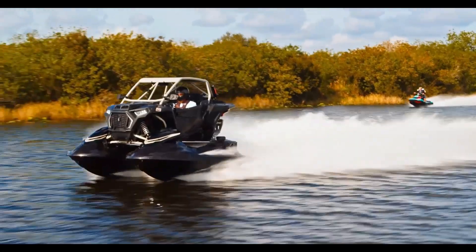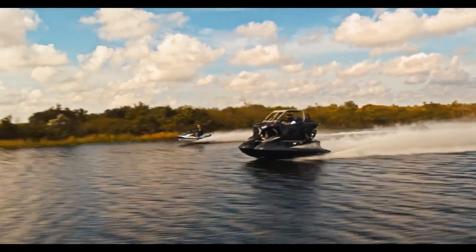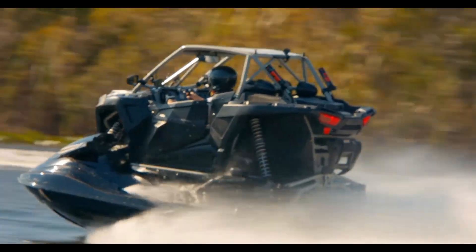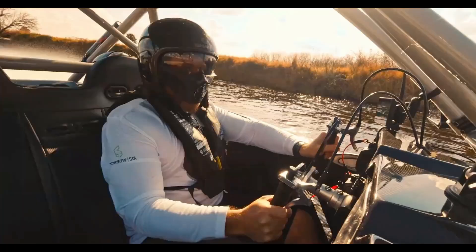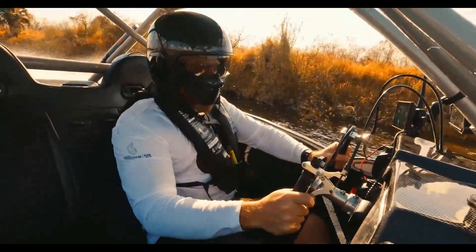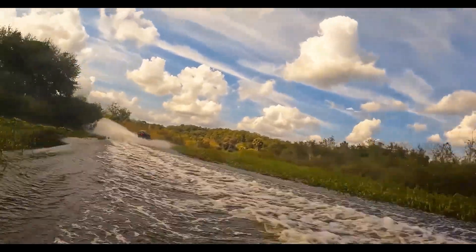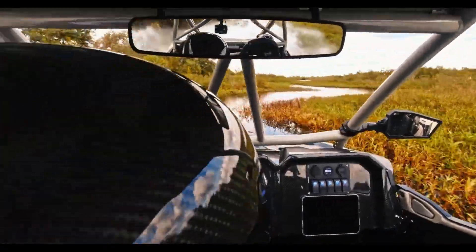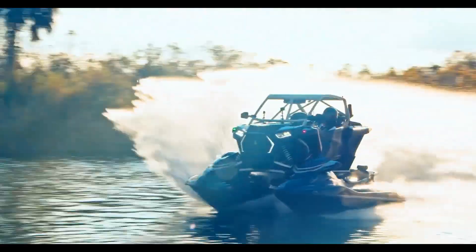The Typhoon can carry up to three passengers and weighs 2,365 pounds. Its body is made from titanium and carbon fiber, and under the hood are twin four-cylinder supercharged Yamaha GP-1800 engines. The Typhoon can reach speeds of up to 80 miles per hour, and this aquatic beast has an MSRP of $250,399.